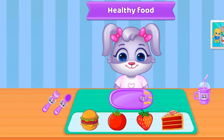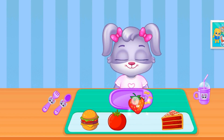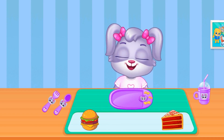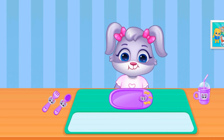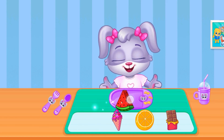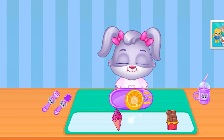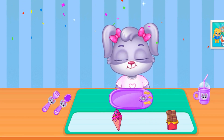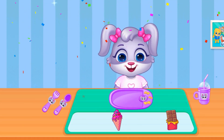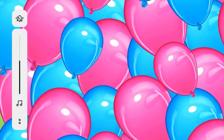Eat healthy food. Complete the pictures.